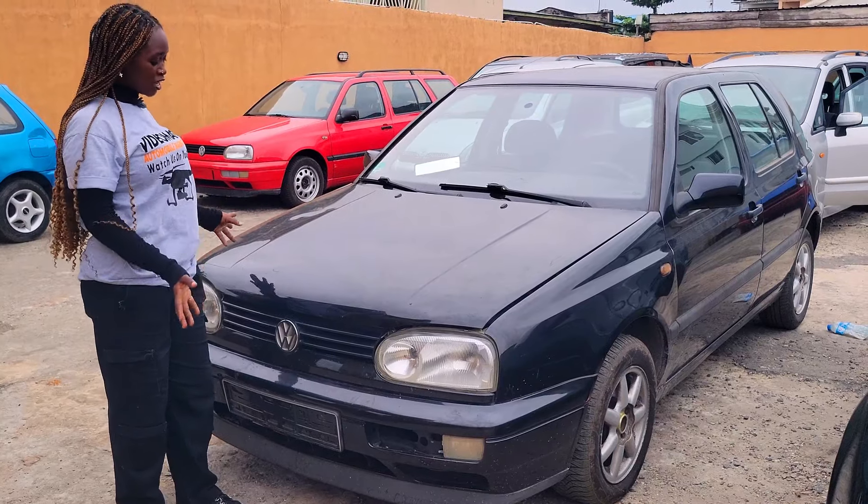Volkswagen Golf 3 salon 1999 model — this car goes for 4 million Naira and is negotiable. Why do prices of foreign use cars go up? Because of foreign exchange, clearing fees, and shipping costs.